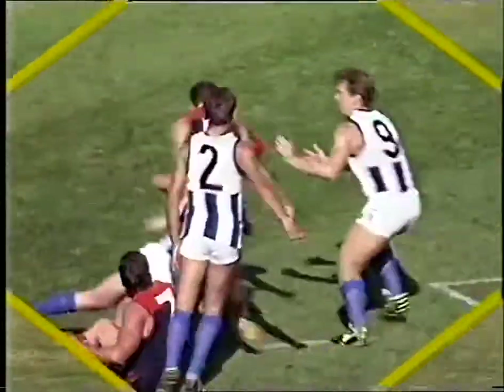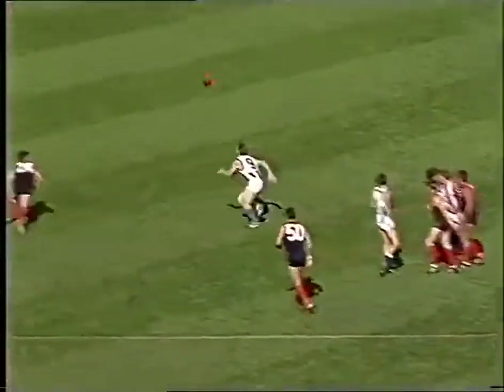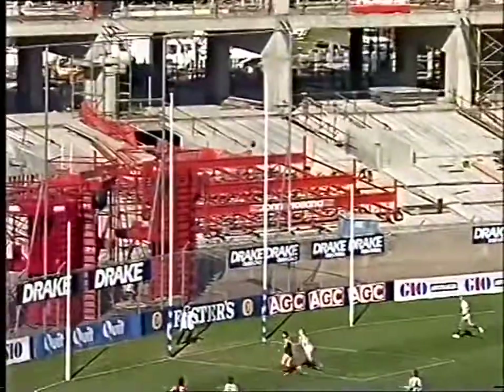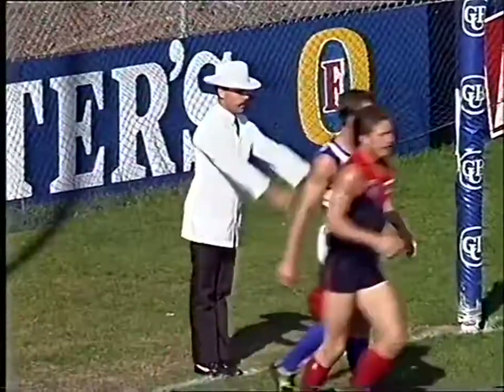Well, it's been a wonderful exhibition of football from both sides. Beveridge is a very gutsy little rover for Melbourne — I was impressed with him last season. Hasn't played many games, Luke Beveridge, but look at that — very clever to get up there and snap that kick for goal on his right boot.